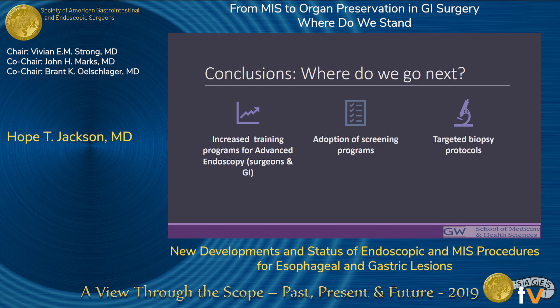Looking at future directions, ESD really is the future for esophageal and gastric lesions. We are still limited in who can perform these procedures and where, so we need patient screening programs and an increase in training programs focused on these diagnostic and therapeutic approaches, moving us towards more targeted biopsy protocols and potentially expanded indications for ESD. This has to be a collaborative effort between surgery and GI to maximize our ability to push innovation forward and continue towards organ preservation.